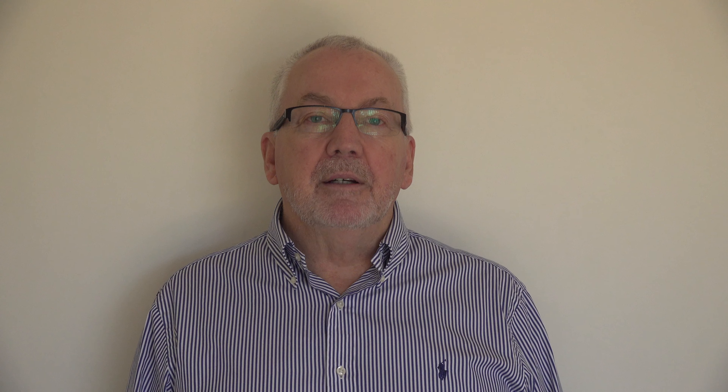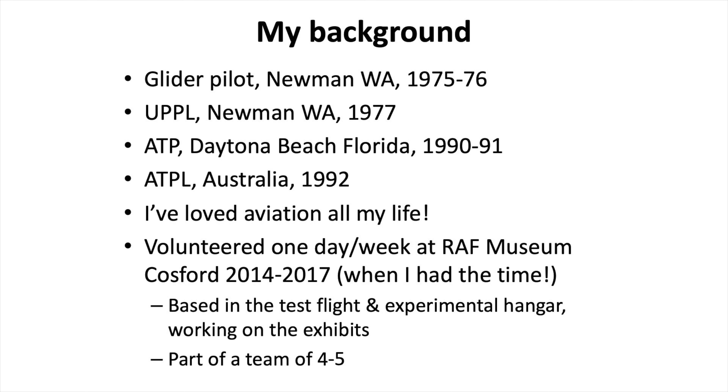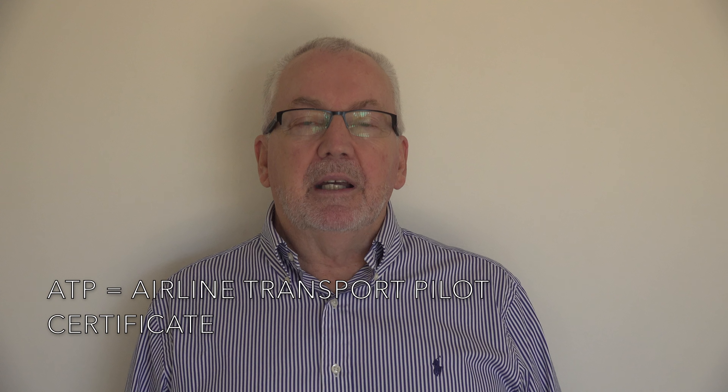First, a little about my background. I began my flying as a glider pilot in Newman in 1975. I was fortunate enough to pick up a WA state gliding record while I was there. Then in 1977 I gained my unrestricted private pilot's licence, and in 1991 I was in Florida doing my US ATP at Daytona Beach.